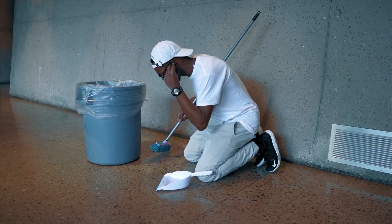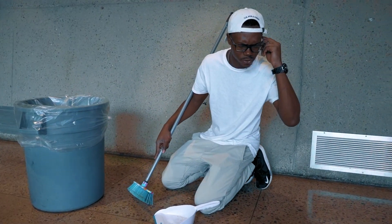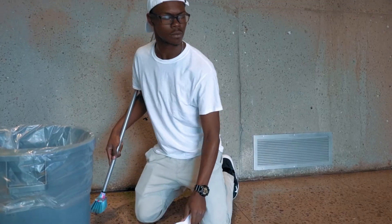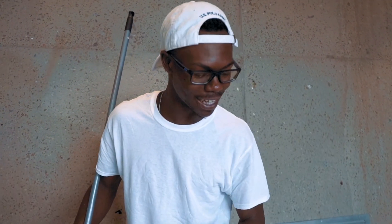Meo, check in. Hey Jules, do you guys have any bleach? I really want to clean this floor, it looks really dirty. Meo, did you not remember? You don't work here. Oh wait — oh yeah, my bad. Check in. Okay great, check in.